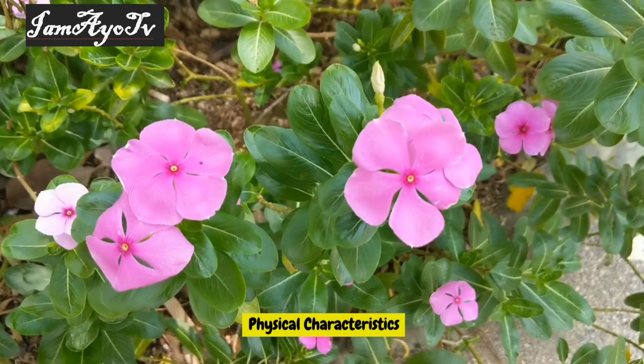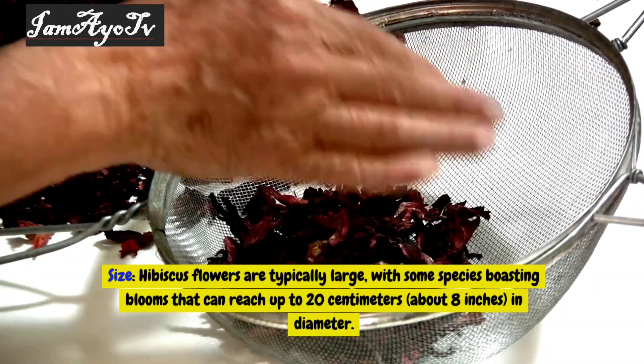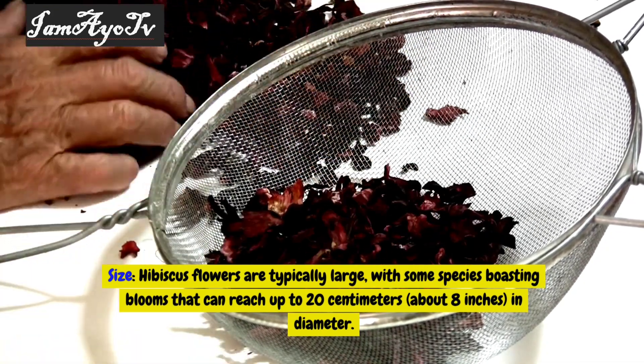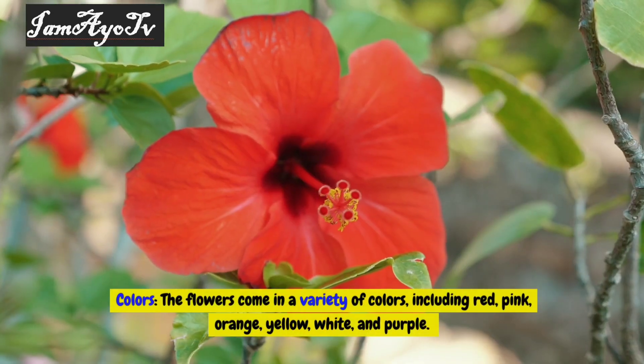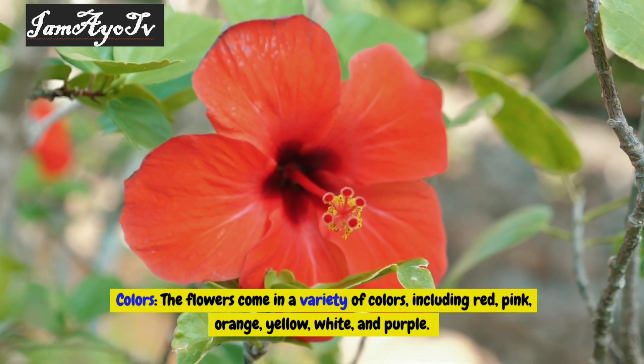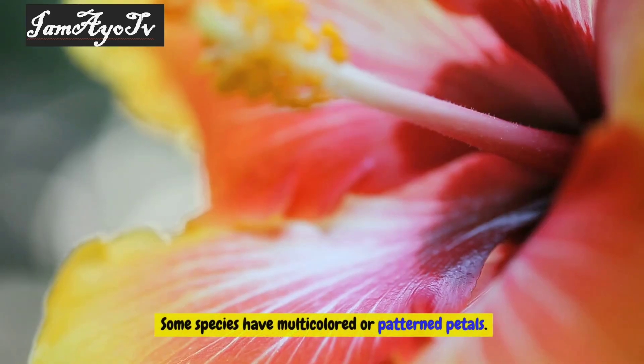Physical characteristics — size: hibiscus flowers are typically large, with some species boasting blooms that can reach up to 20 centimeters, about 8 inches, in diameter. Colors: the flowers come in a variety of colors, including red, pink, orange, yellow, white, and purple. Some species have multicolored or patterned petals.